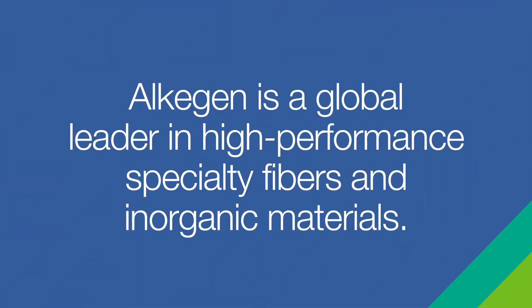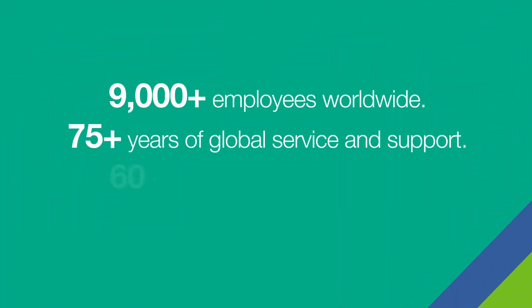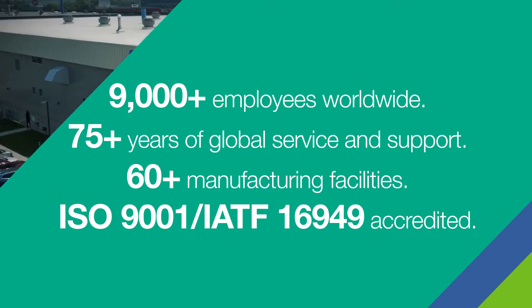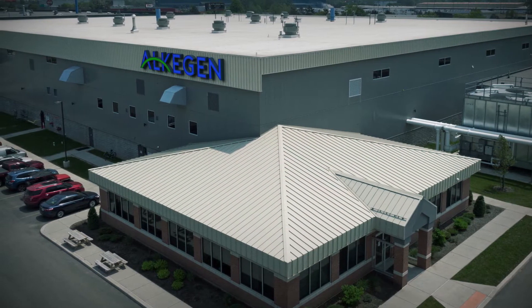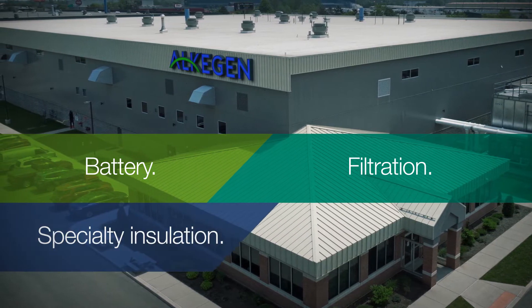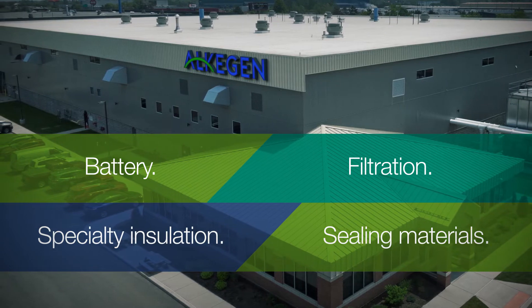Alkogen is a one-of-a-kind specialty materials company dedicated to human health and sustainability, with industry-leading expertise focused on battery technologies, filtration media, and specialty insulation and sealing materials.